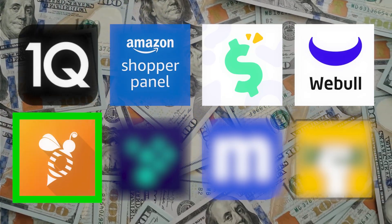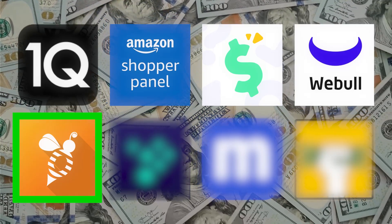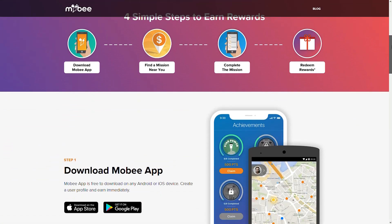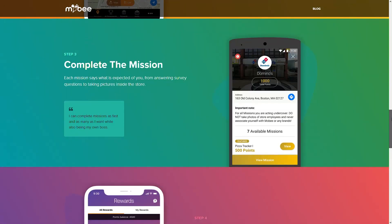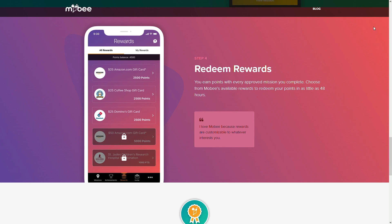Imagine you're somebody who regularly visits Chick-fil-A, maybe a couple of times per week — you buy your food and that's it. But what if there was a way to monetize going into Chick-fil-A? With the secret shopping app called Moby, you can. You can earn rewards by giving feedback about the businesses and restaurants that you always visit or eat at.